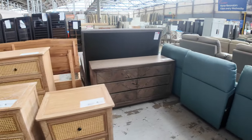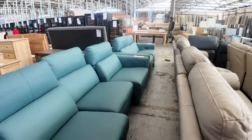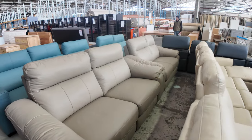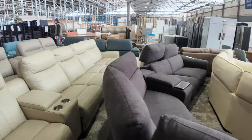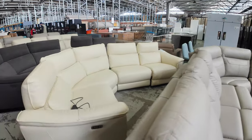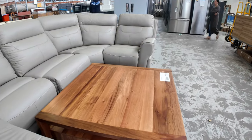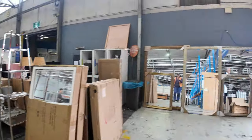Up through this side we've got some beautiful lounge suites which have been really popular the last few weeks. We've got theatre suites, electric recliners, two-seaters, long modular sets, and corner loungers in fabric and leather. Coffee tables to suit as well. If you're doing all your lounge room furniture, it'll cover the whole lot. Again, more mirrors on this side — some beautiful ornate ones.